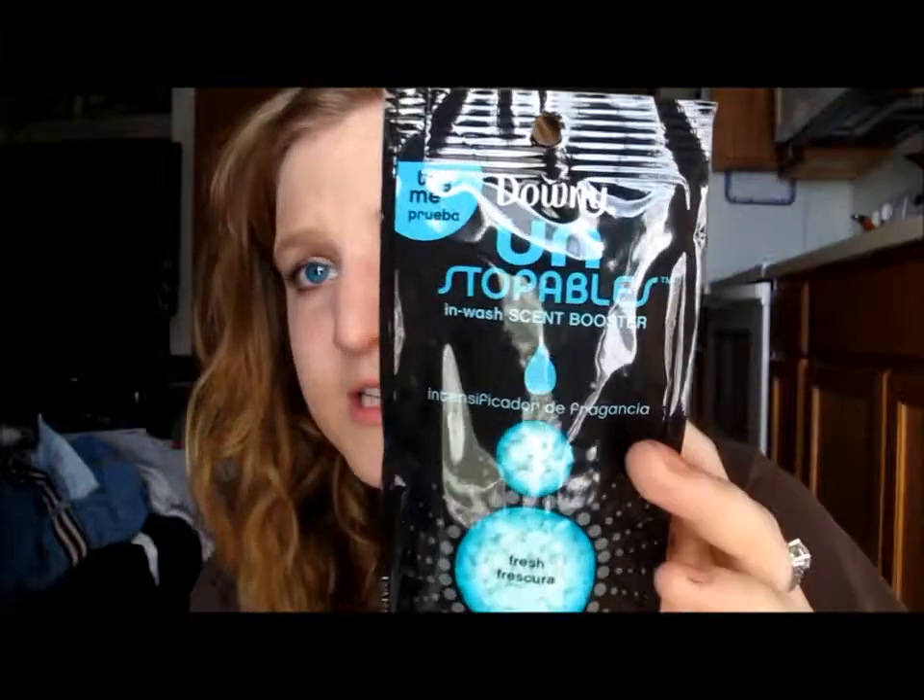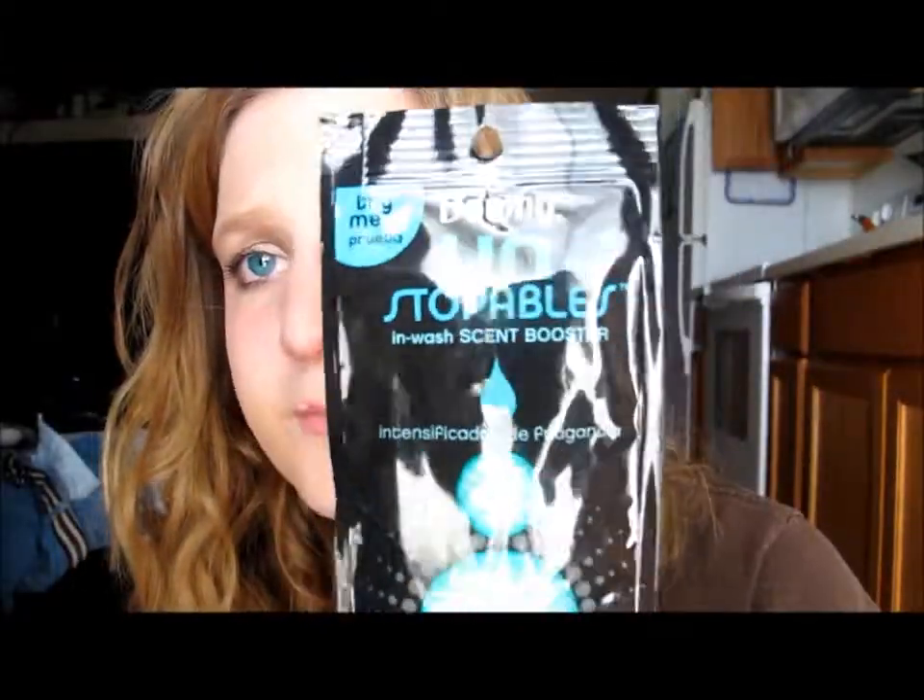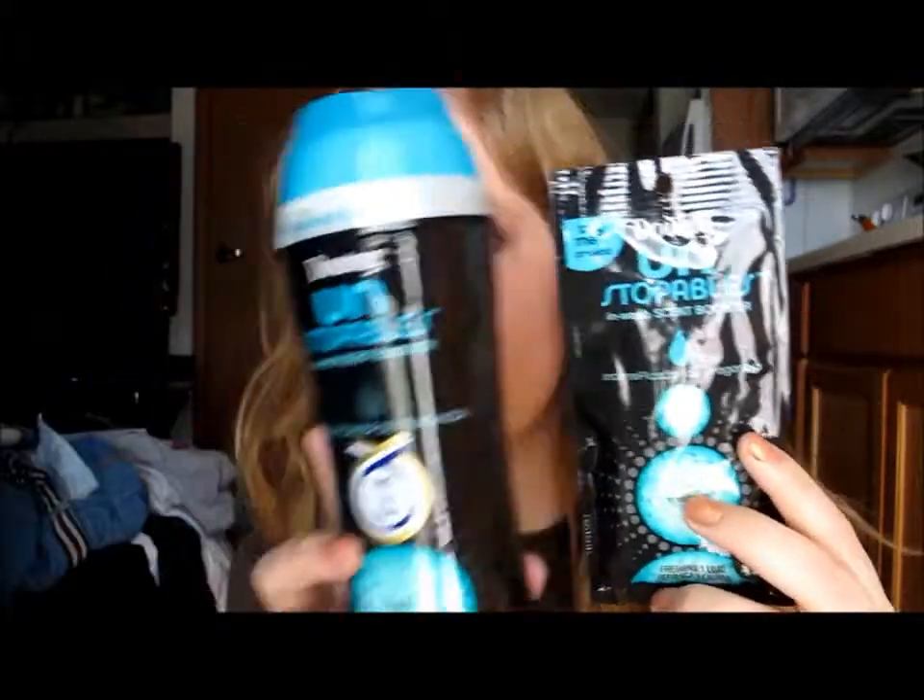The other thing I got is the Downy Unstoppables — they're just a scent booster. My fiancé actually uses these in his washing and has a big bottle. There's also a coupon in here, which is perfect. I haven't ever used these but he says he likes them a lot, so I'm excited to try them.